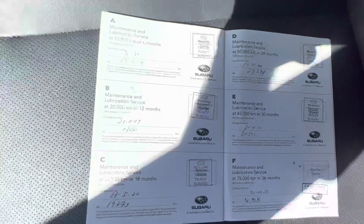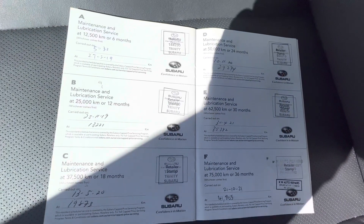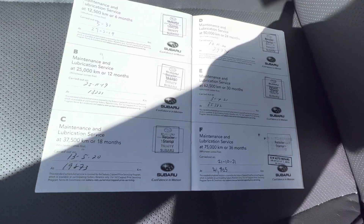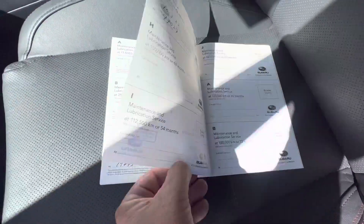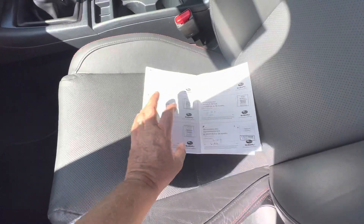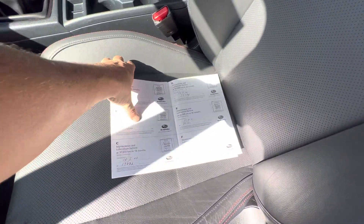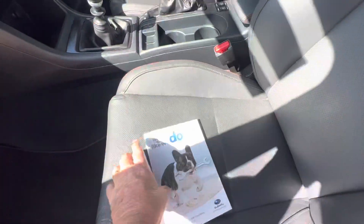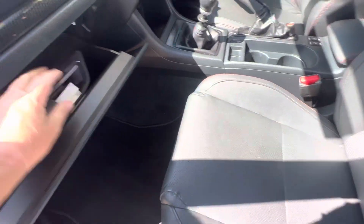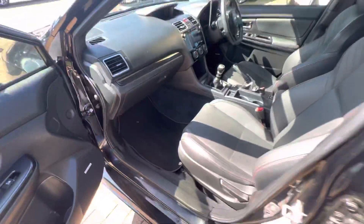Looking at the service history, it's done the 5,000k, 13,000k, 19,000k, 29,000k, 35,000k, 41,000k, and 47,000k services. All been done by Trinity Subaru and KW Autos. As you can see in the book, it has a full complete service history.